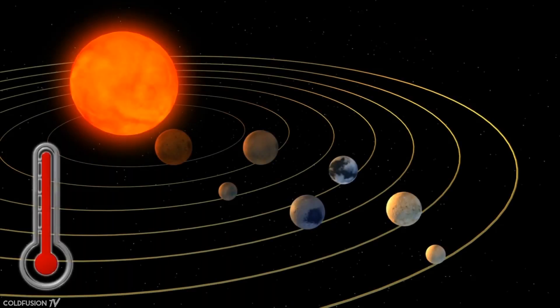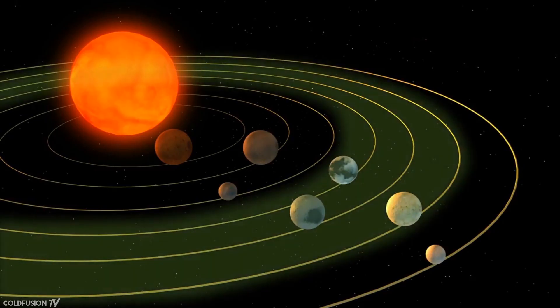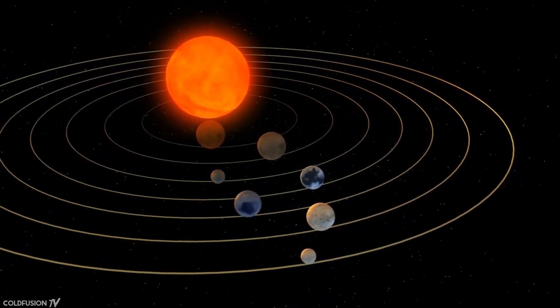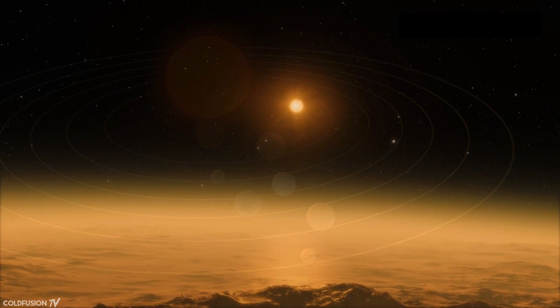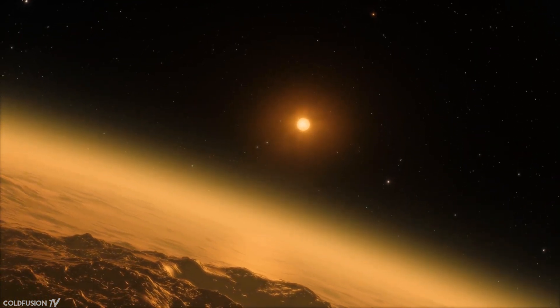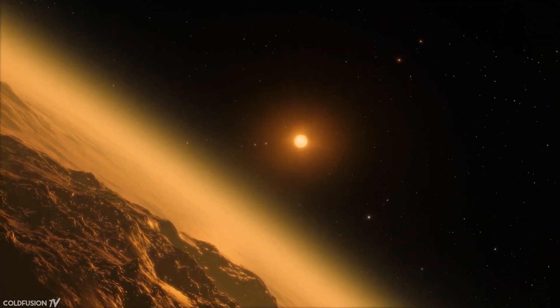The main excitement and buzz around this is that three of the planets are in the so-called Goldilocks zone — an area of orbit from the host star that is neither too hot nor too cold to support liquid water. This zone is said to be habitable for life. The orbits of these three planets take 6, 9 and 12 days respectively to circulate around the small star.